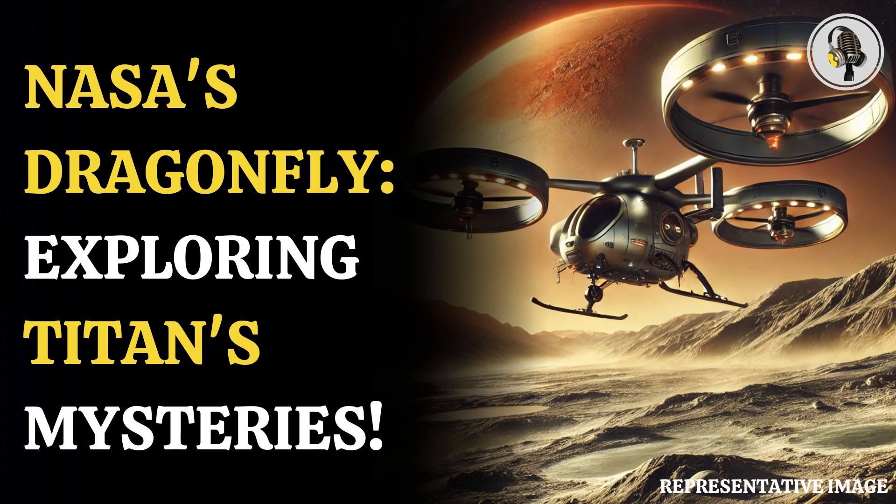NASA is gearing up for the launch of an exploration mission of Saturn's largest moon, Titan. The Dragonfly Rotorcraft mission is set to launch in July 2028 to study diverse locations to characterize the habitability of Titan's environment, said NASA in its newsletter.